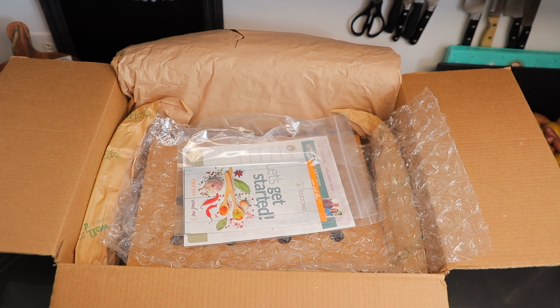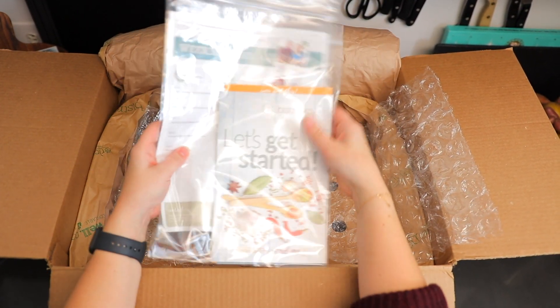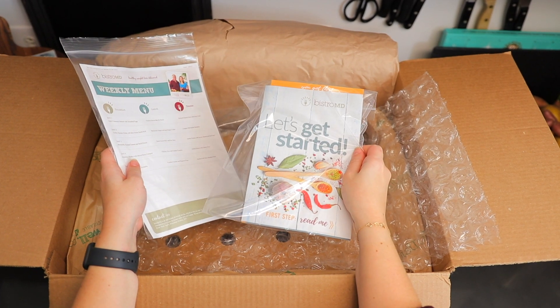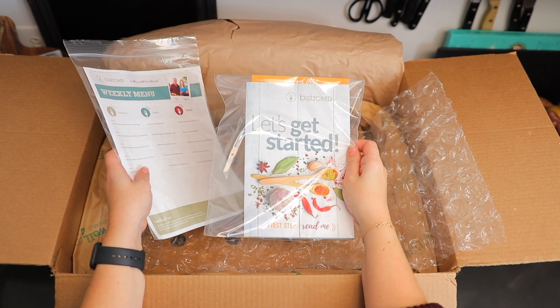When you open up your box, always want to be careful because there's probably going to be dry ice inside. And then inside we've got a couple of pieces of paper. There's a 'Let's Get Started' guide here, which will give you some instructions on how to get started on the Bistro MD program.